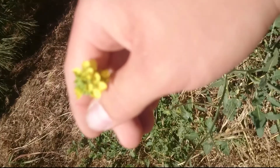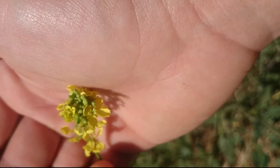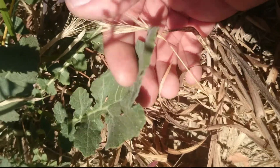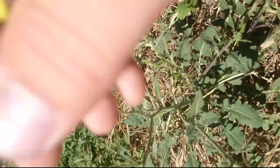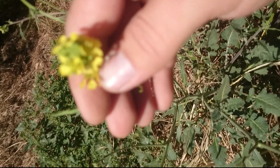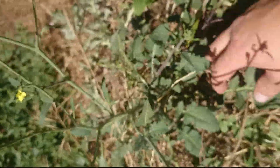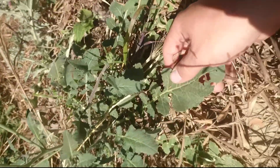Here's another common weed we have — this is black mustard, Brassica nigra. You can tell by the leaves. The leaves and flower tops are edible, just not in excess. It kills livestock because they eat pounds of it, but a handful of leaves — four, five, or six big leaves — is fine.